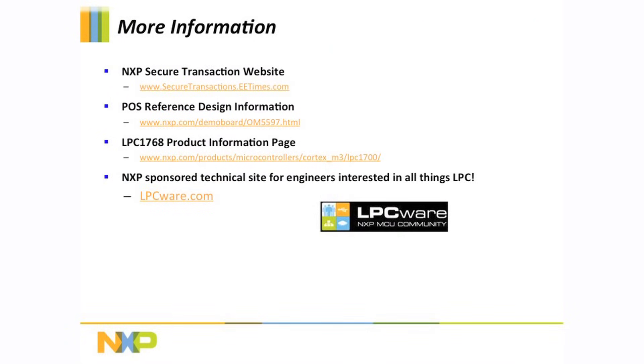Here are some links that contain more information on the demo you just saw and on all of NXP's secure transaction technology. Users can implement the certified point-of-sale reference design shown in this video or create your own designs with our Cortex-M4 or Cortex-M0 based demos as shown on the NXP Secure Transaction website. Regardless of your application requirements, NXP has the right microcontroller, card readers, and tags to implement your secure transaction application. Thank you.